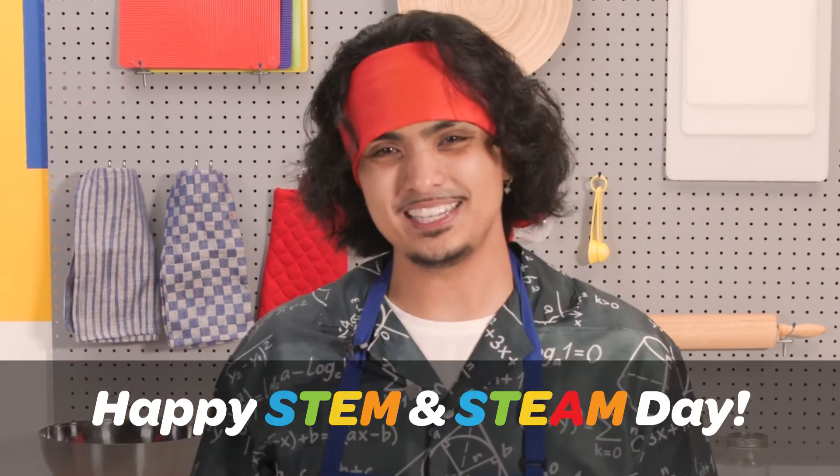Thanks for learning with Lakeshore. Be sure to check out the other STEAM videos here on our YouTube channel. Happy STEM and STEAM Day!